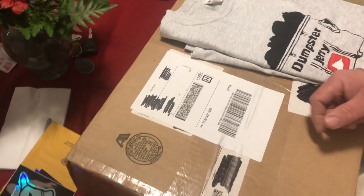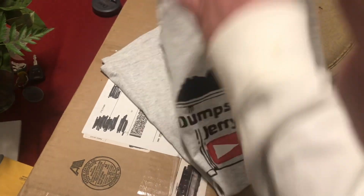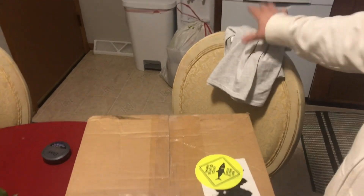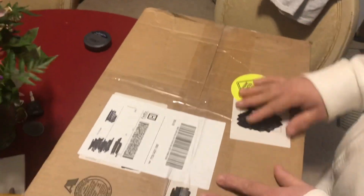We'll take a couple stickers down and put them on the newly rebuilt vault, but the door's not back on yet. Then we got a shirt from Dumpster Jerry for my son — what do you got to say? Thank you, Dumpster Jerry, very nice of him. He just got his new truck so he's back out on the road doing some stuff.